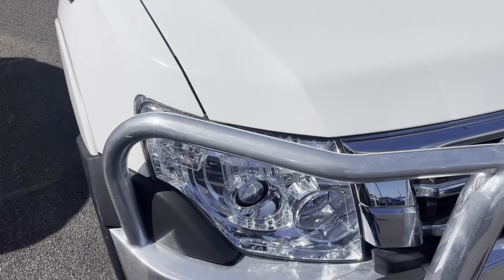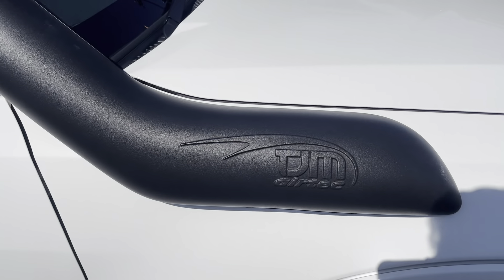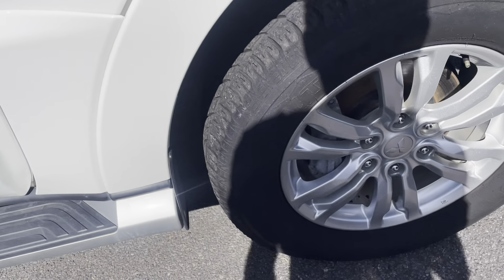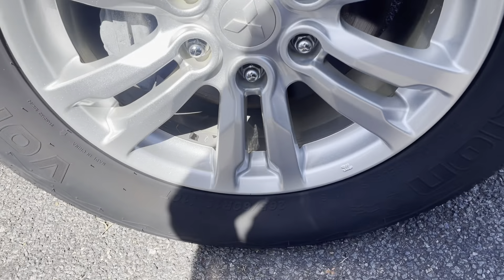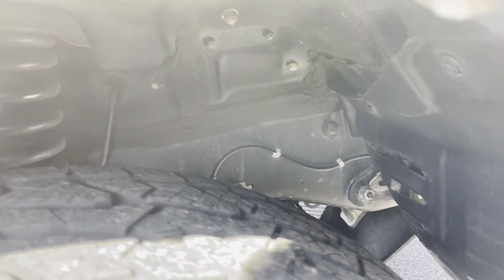Coming straight through the bonnet — just a little bit of dirt on there, but nothing else I can really point out, to be honest. Coming through this front guard, a little bit of dirt just came straight off my fingernail. Heaps of tread left on these tyres, a nice clean wheel, and a nice clean underbody.